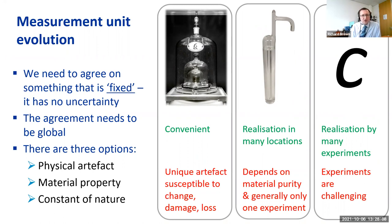When measurement units evolve, what does that mean? To have any measurement units we have to agree on something that is fixed — meaning it has no uncertainty — and that agreement needs to be global. There are three options: a physical artifact, a material property, or a constant of nature. The first image shows a material property: the international prototype of the kilogram, which served as the definition of the kilogram until quite recently. Having a unique artifact is convenient, but it's susceptible to damage, change, and loss.